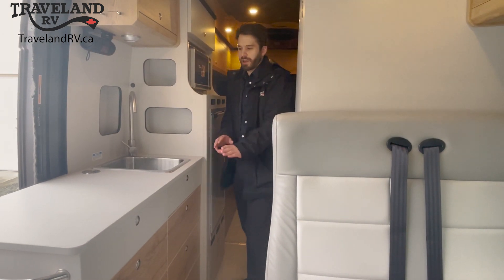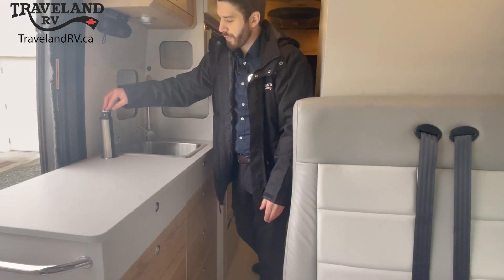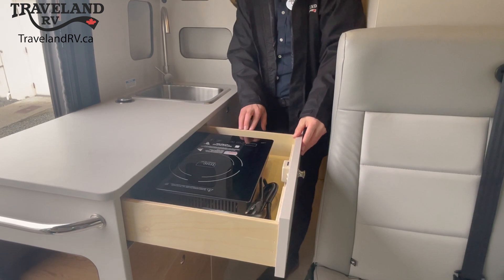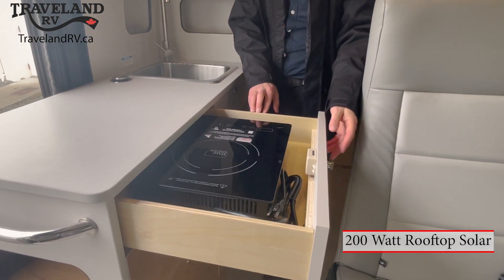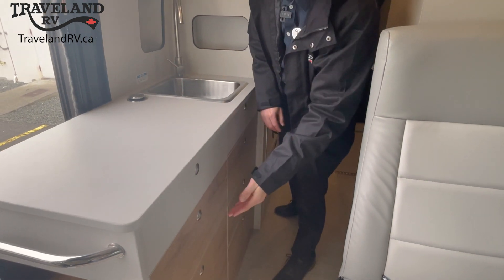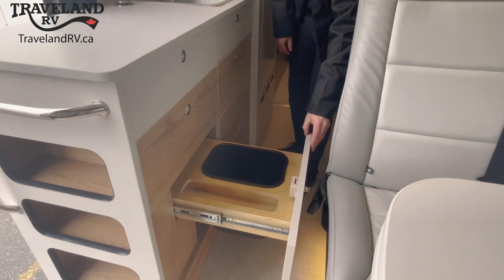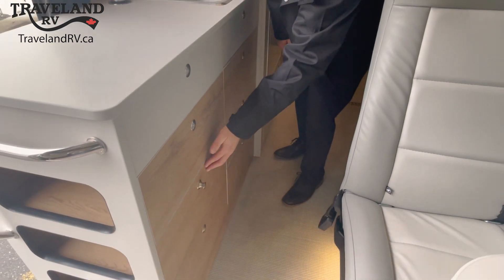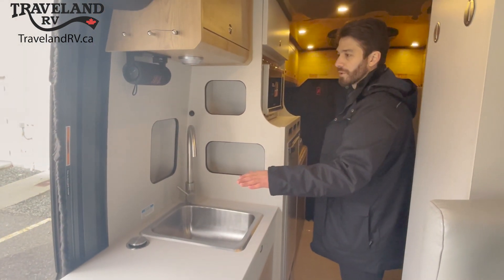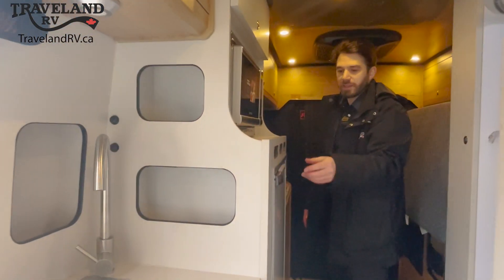Let's talk about the kitchen area. We've got a pop-up USB and power port here, or if you need to plug in your induction cooktop. This coach has zero propane, so you'd be cooking on this induction cooktop. We've got lots of storage here throughout. This one here has room for your trash bin. And as you come along here, there is a bamboo cover for your sink as well.